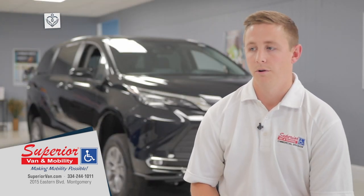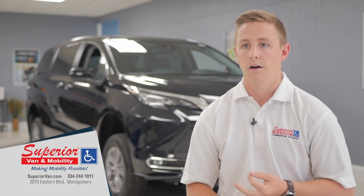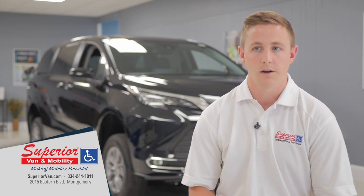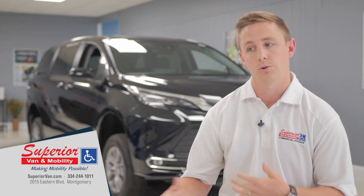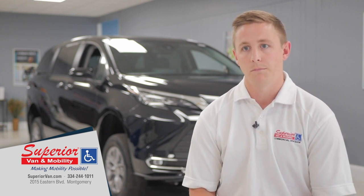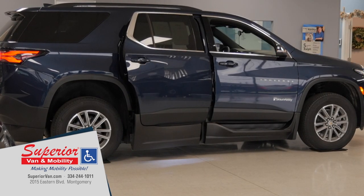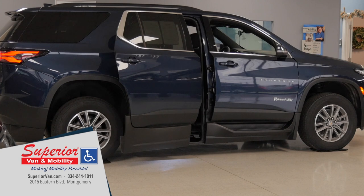We have the hand controls we've talked about, some customized seating, and different storage options for wheelchairs if you want to break them down or store them inside or outside of the vehicle. But really the biggest one that we see is the wheelchair accessible vans that are going to be converted with the ramp system.